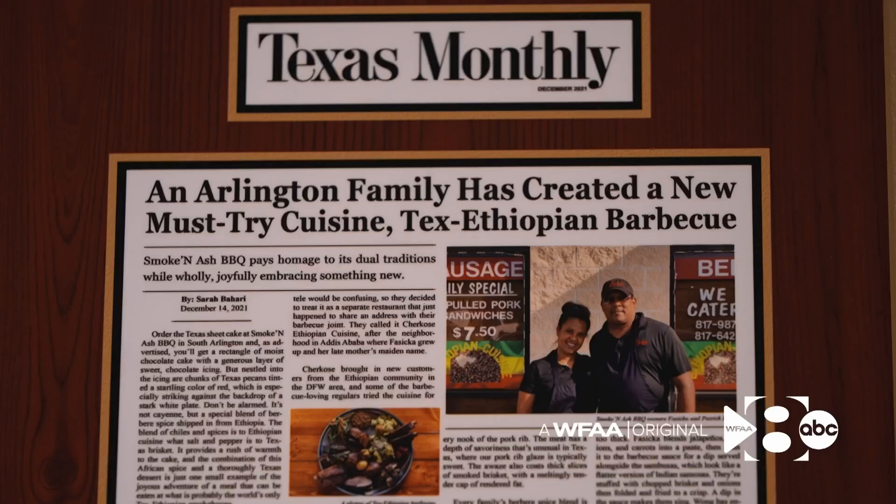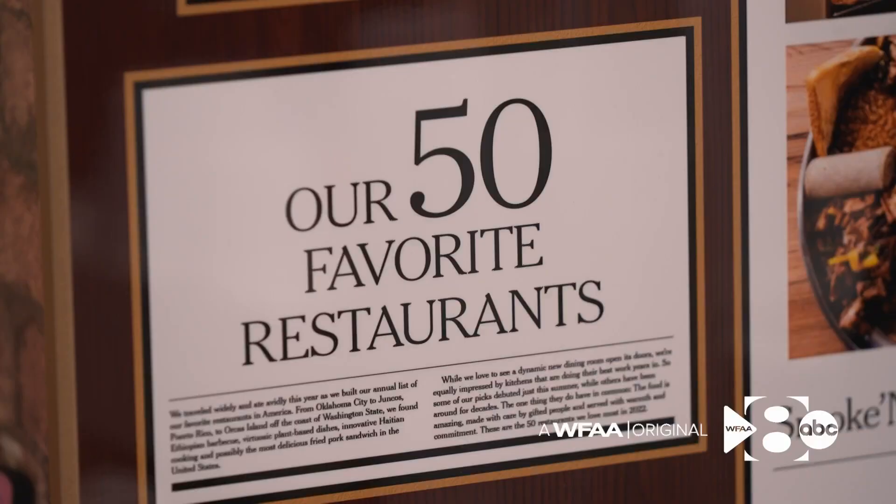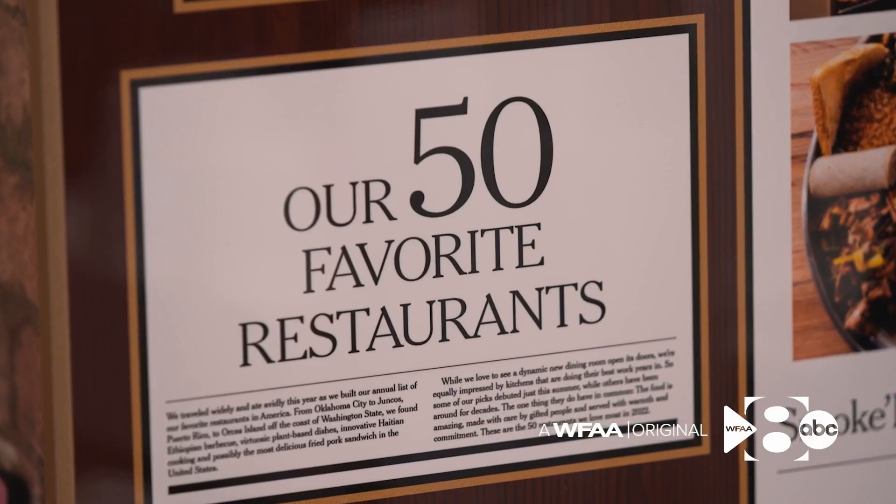It was more like an explosion. First, there was a big feature in the Texas Monthly. And then last year, the New York Times named Smokin' Ash one of the top 50 restaurants in America.